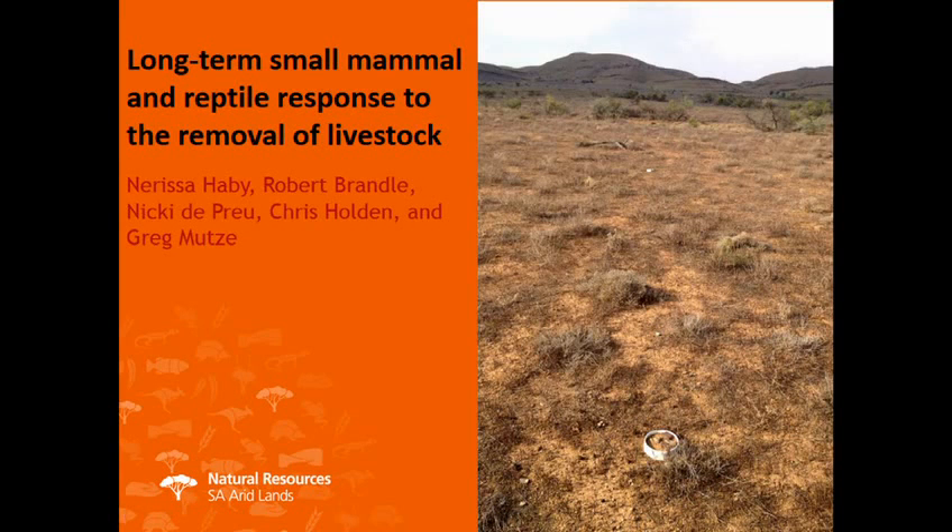Thanks everyone for being here. I wanted to share with you the findings from a small mammal and reptile monitoring program that was done as part of the Bounce Back program in the Flinders Ranges.